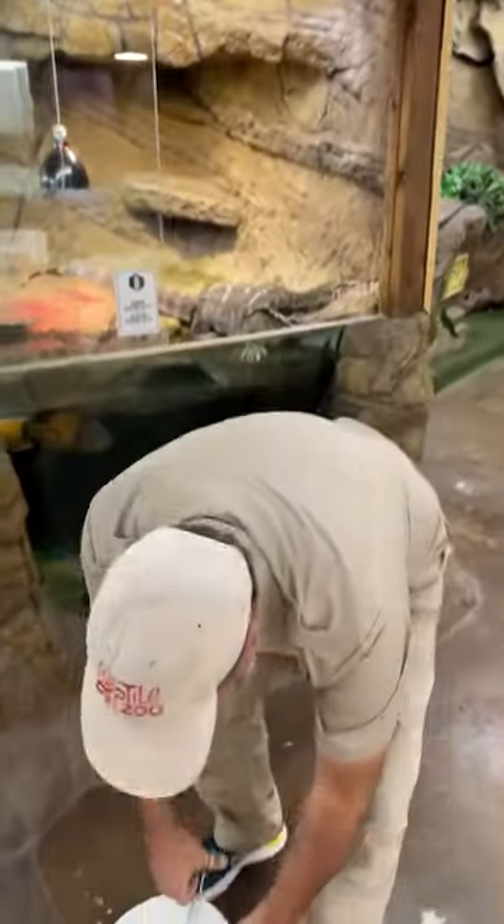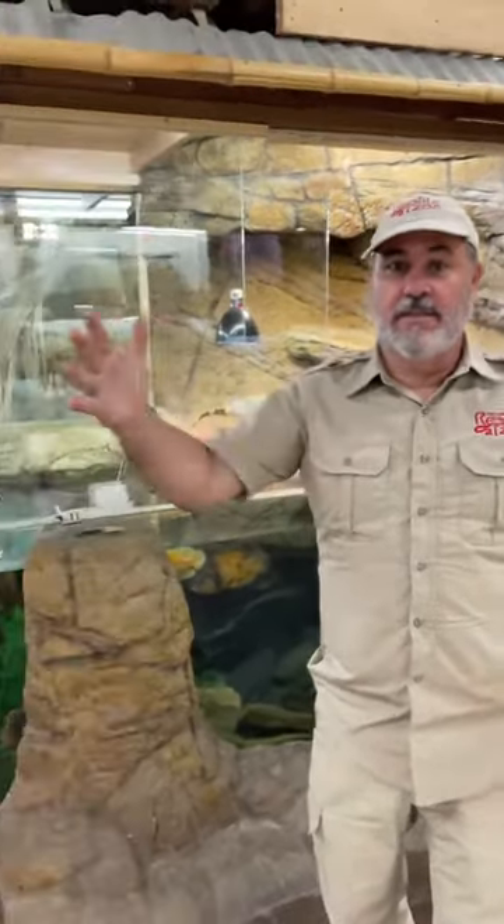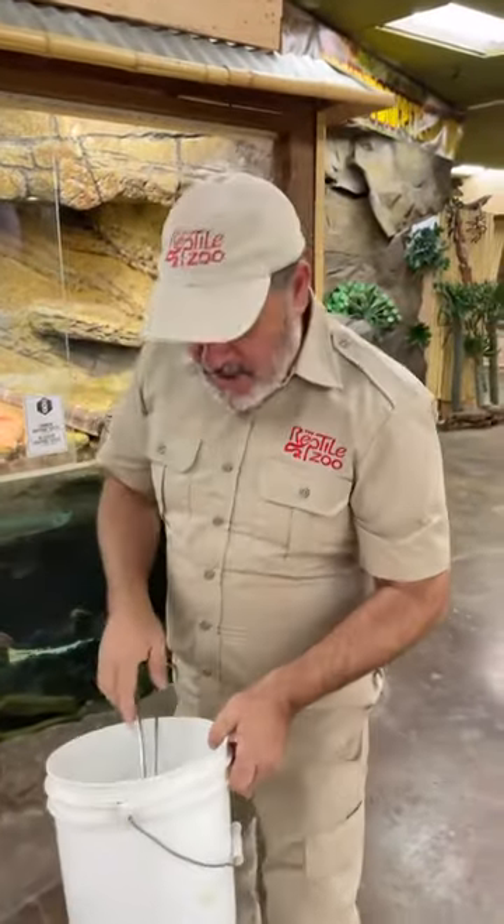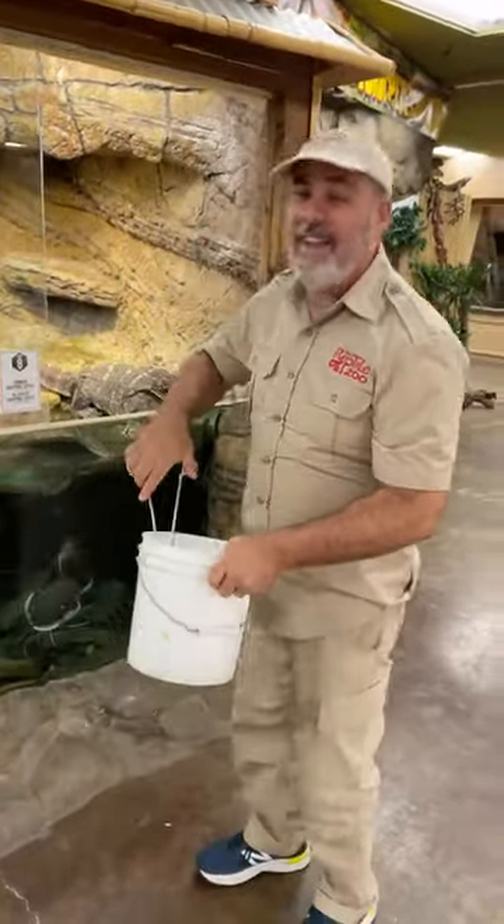Today I'm getting this crazy thing — I'm getting this lungfish. It's like this big. The crazy thing actually has a lung. It can live up to four years underground. It comes from Africa. Wait until you see this thing.